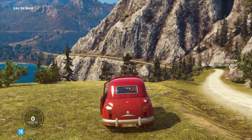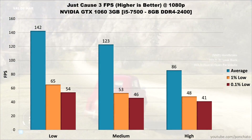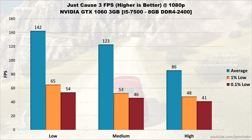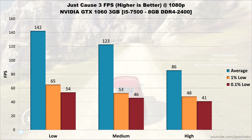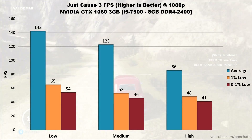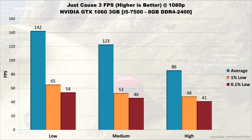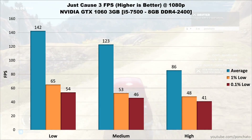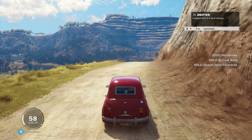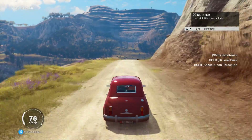Next is Just Cause 3. On low settings, the 1060 averages over 140 FPS with lows at 65 and 54. Medium settings average over 120 FPS with lows around 50, and high settings average 86 FPS with lows in the 40s. The 1060 basically hits 144 FPS on low, 120 FPS on medium, and well above 60 FPS when maxed out.